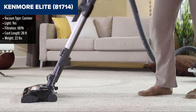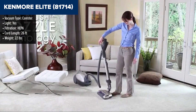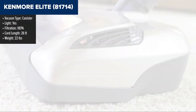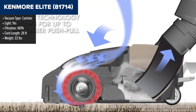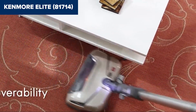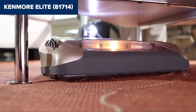The Kenmore Elite 81714 stands out as a high-performing canister vacuum designed with pet owners in mind. Its dual-motor system offers robust suction power, making short work of pet hair and debris on various surfaces. The motorized pet power mate attachment is a highlight, adept at removing stubborn pet hair from upholstery and carpets. Moreover, its HEPA filtration system ensures that dust and allergens are trapped inside the vacuum, promoting a healthier home environment.